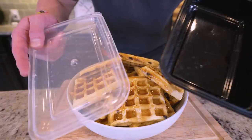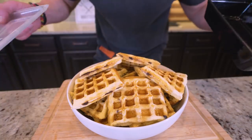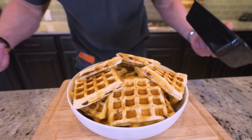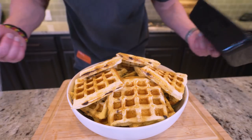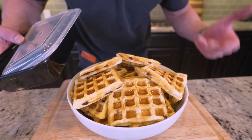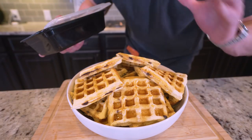Meal prep containers — like this one that you'll find at your local grocery store — are your best friend. You whip these up, portion them however you'd like. Do you want two waffles in each one? Do you want three? Do you just want one? Whatever you want to do for your diet, you toss them in, seal them up, put them in the fridge and they're ready to go.